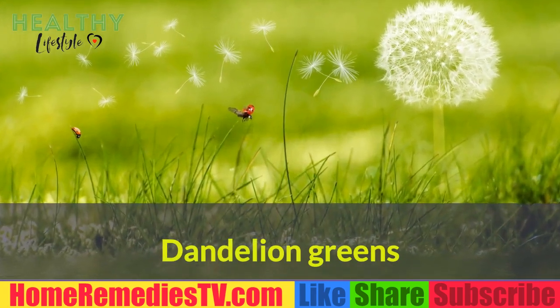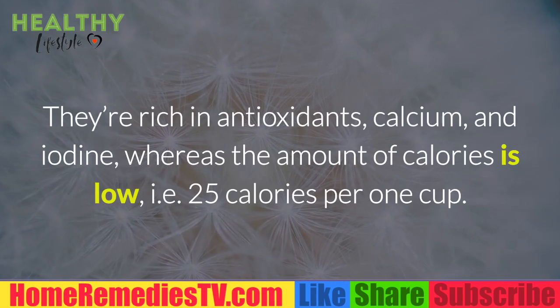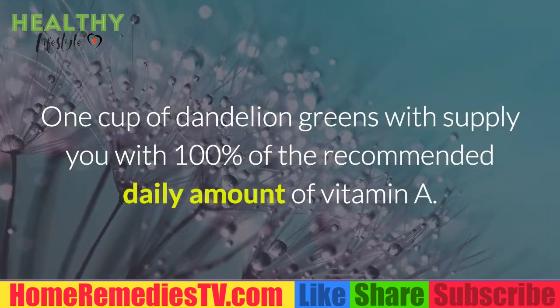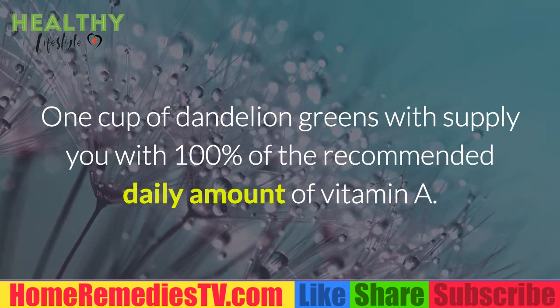Dandelion Greens: They're rich in antioxidants, calcium, and iodine, whereas the amount of calories is low — 25 calories per one cup. One cup of dandelion greens would supply you with 100% of the recommended daily amount of vitamin A.